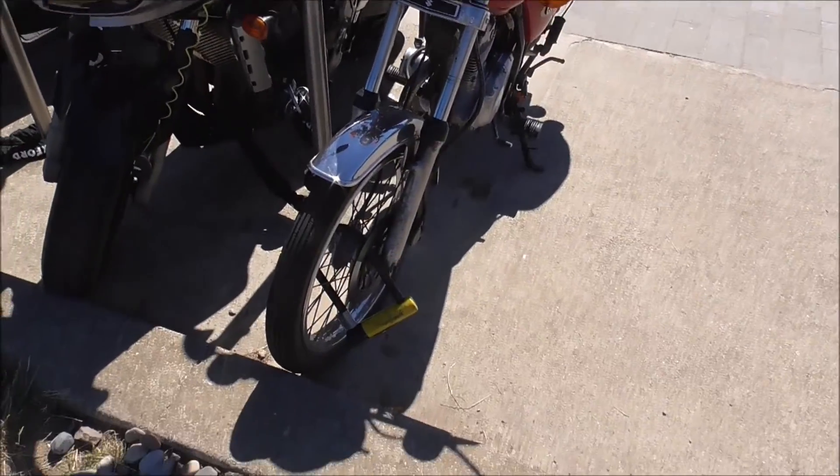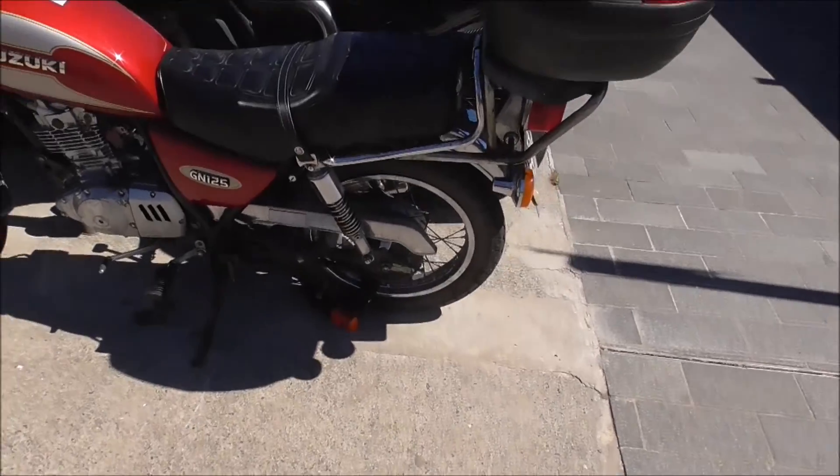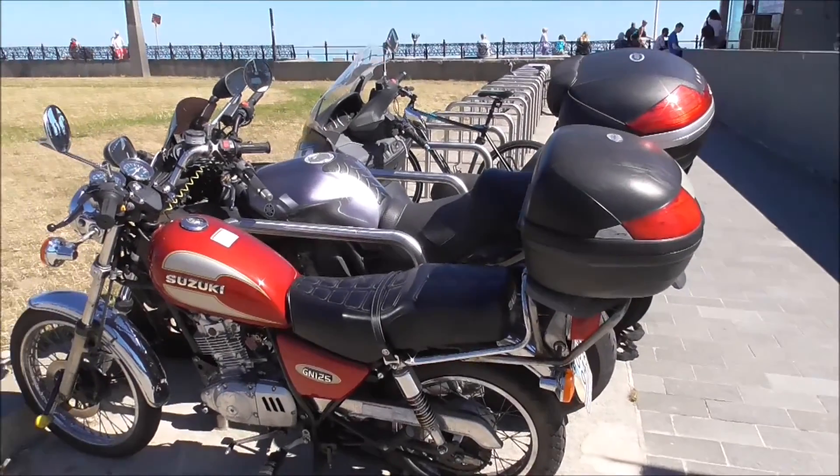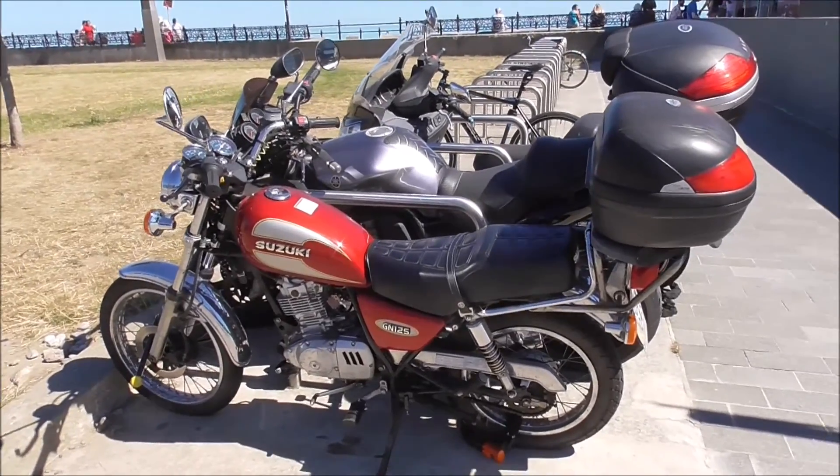He's got it well locked up. There's a U-bar on the bottom, because somebody would take this away and put it into the back of a van. There you go.